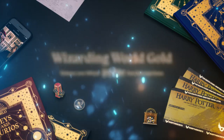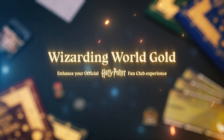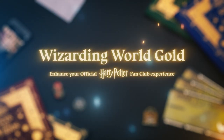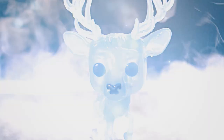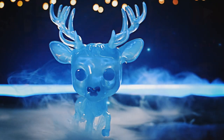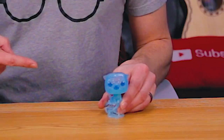Guys, before we dive into today's quiz, I want to give a huge thank you to today's sponsor, Barnes and Noble and Wizarding World Gold. Wizarding World Gold is a paid subscription packed with amazing benefits, like access to all seven of the eBooks, and cool exclusives like early access to new products — like this insanely cool Stag Patronus that we bid on as soon as it was available. And also the Otter, if I'm being real.